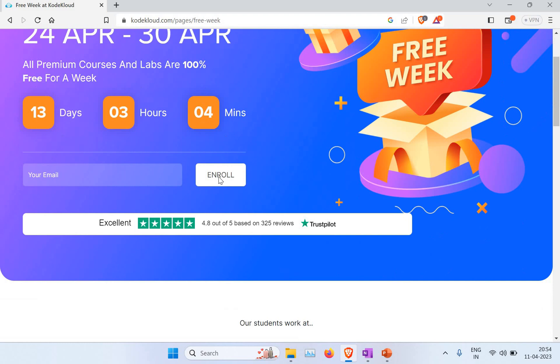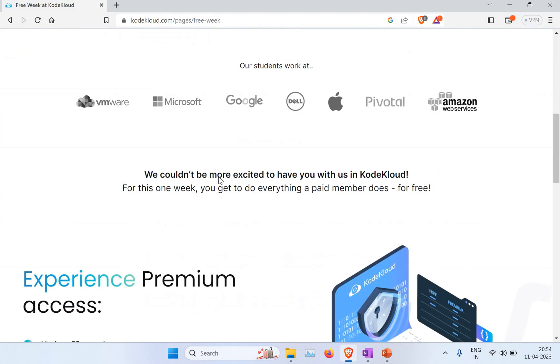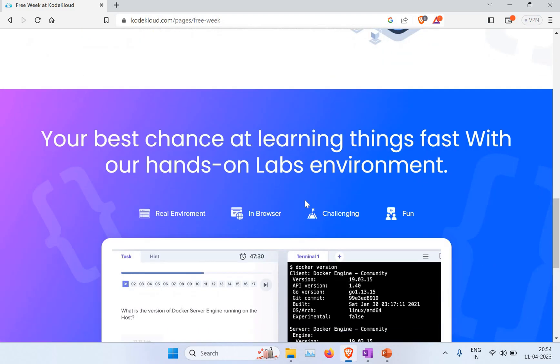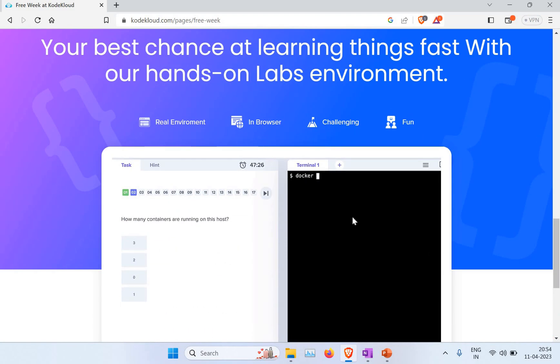I just want to share this information so you don't miss it. It gives you complete access to all 55 premium courses. The benefit is you have good labs, so when you're learning, it will ask you to do some practice. You also have different learning paths, quizzes, and practice exams.